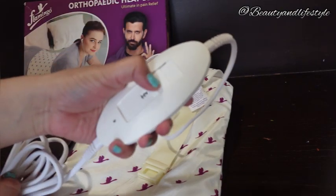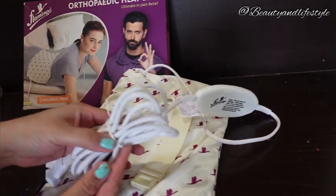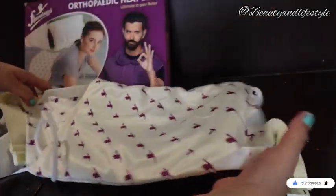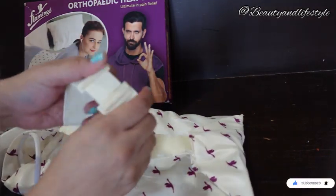The soft breathable fabric ensures maximum comfort. Simply wrap the belt around the desired area, adjust the temperature setting, and let the heat therapy take effect. The heat penetrates deep into the muscles, promoting increased blood circulation and accelerating the healing process.